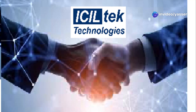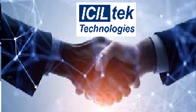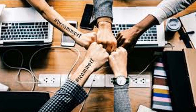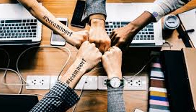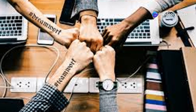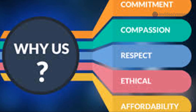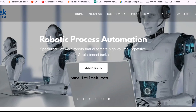So why should you care about all this? Simple. Agentic Automation by ICIL Technologies represents the future of RPA. It's not just about automating tasks — it's about creating intelligent systems that enhance business processes, drive innovation and ultimately give you a competitive edge. Thanks for tuning in. If you found this video useful and need more information, please visit and contact us through the following website.